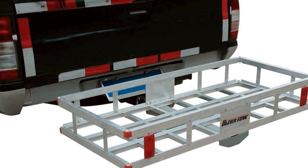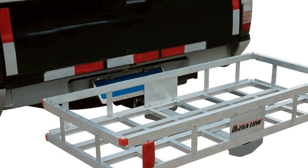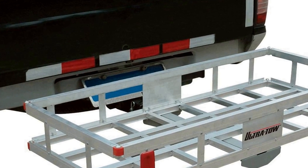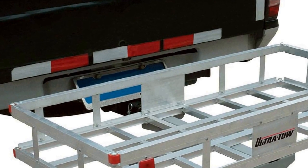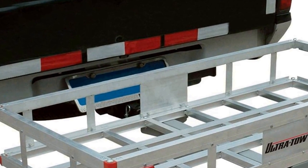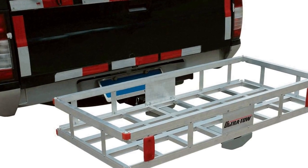Measuring 49 inches in length, 22.5 inches in width, and 8 inches in height, it offers ample space for securing your belongings, whether it's luggage, camping equipment, or any other large items you need to transport.